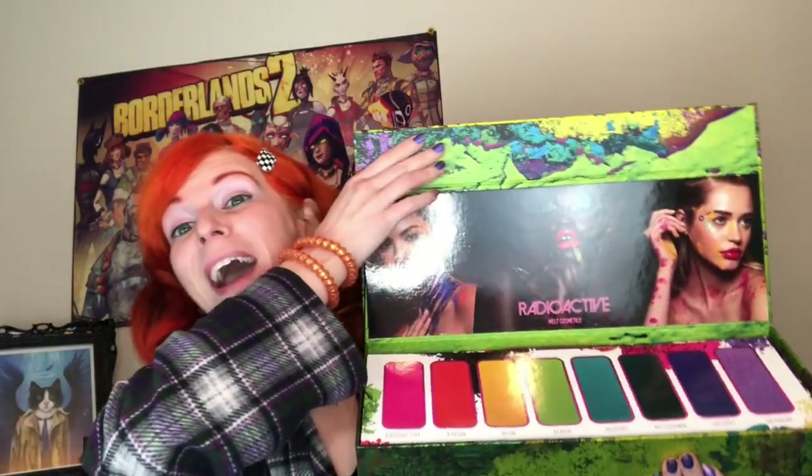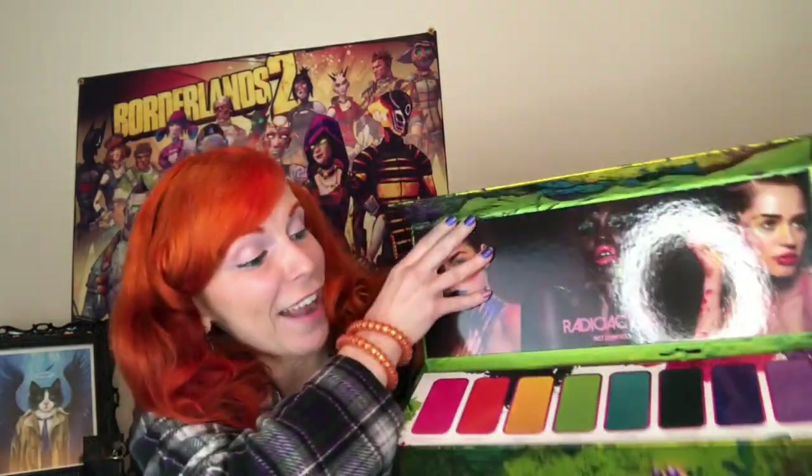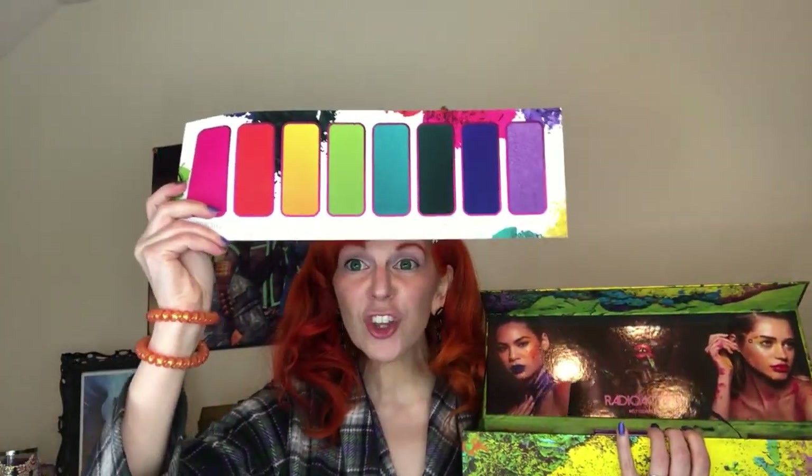Let's open her up. Oh my gosh, that is the cutest thing. It's a giant version of the palette. That is so cute. Oh my gosh, and this could hang on the wall like a poster, and then the other side looks like this. This is so freaking cute. Now let's get into the real stuff.